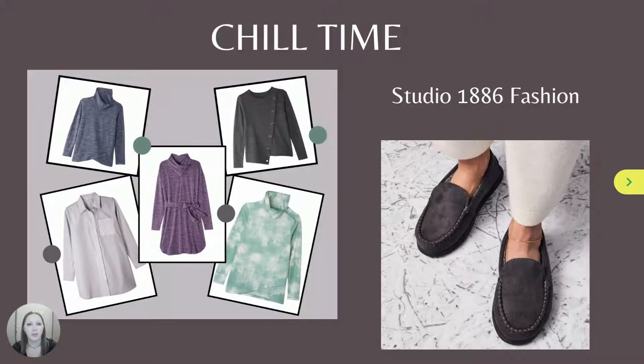It's still chill time as winter continues, and the fashion forecast continues to call for frosted colors, snow-soft textures, and winter-fresh silhouettes. Be sure to check out the latest additions to the Studio 1886 Fashion Collection.